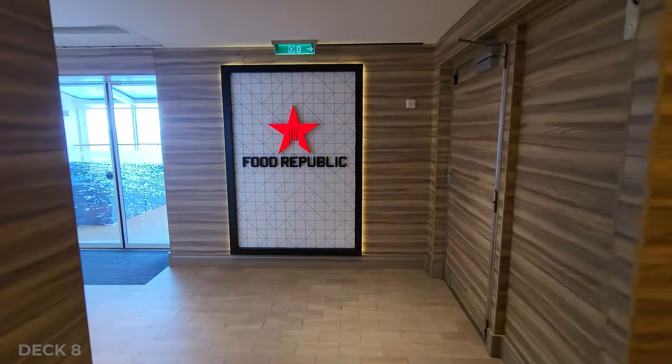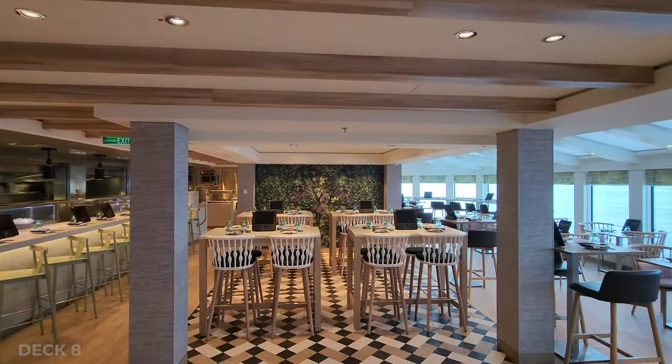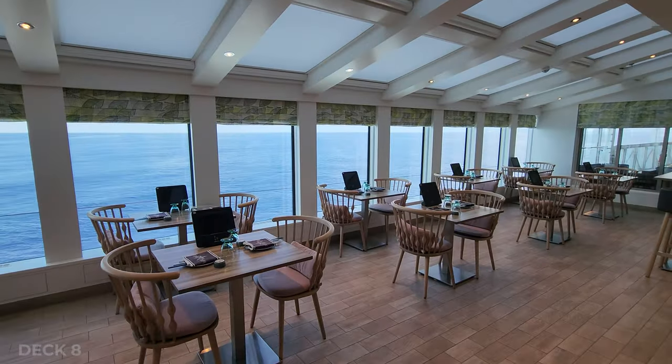Next up is Food Republic, and this is an à la carte restaurant with a fusion menu of sushi and a variety of small plates. It's a great little spot to have lunch, and it has a great view.